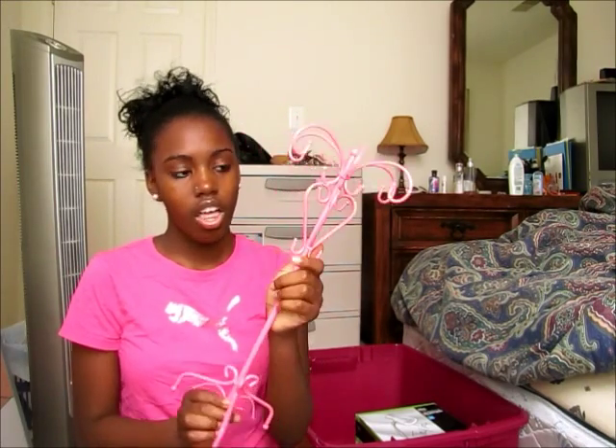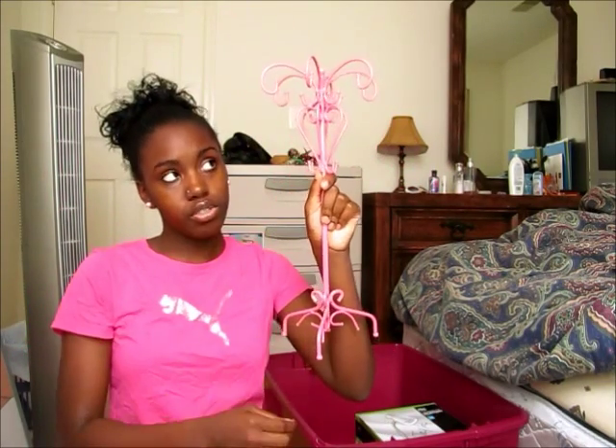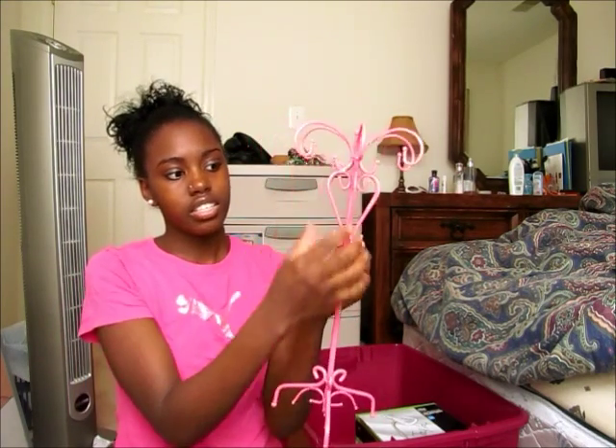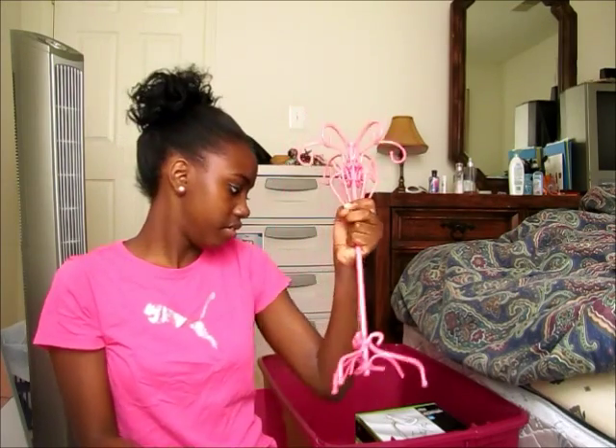Next I have this pink jewelry holder. I just took my jewelry off of it to show you in the video, but I've been using it for like two years. I got it as a Christmas present and my mom got it from Ross, so if you want one go check Ross. It's just a little pink jewelry organizer. You can't hang too many long necklaces on it since they'll sit on your dresser, but rings, earrings, and shorter necklaces — this is perfect for that.